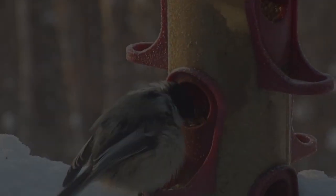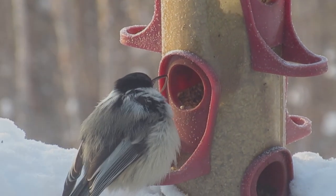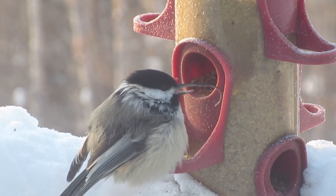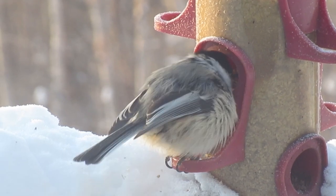Hey everybody, thanks for coming back. I have a little treat for you here, a cute little chickadee, but one with a bent beak. Look at this thing. This has a big old beak curving way over.